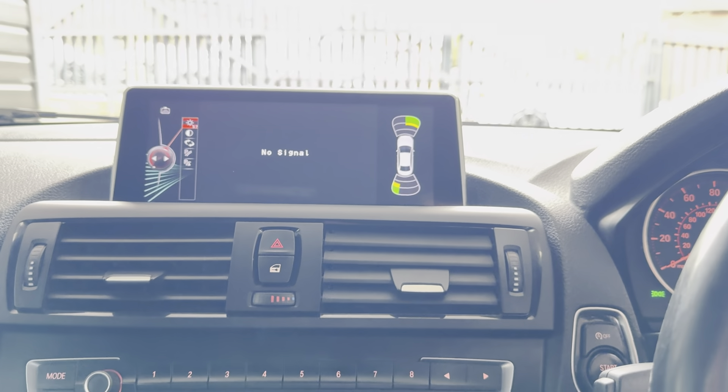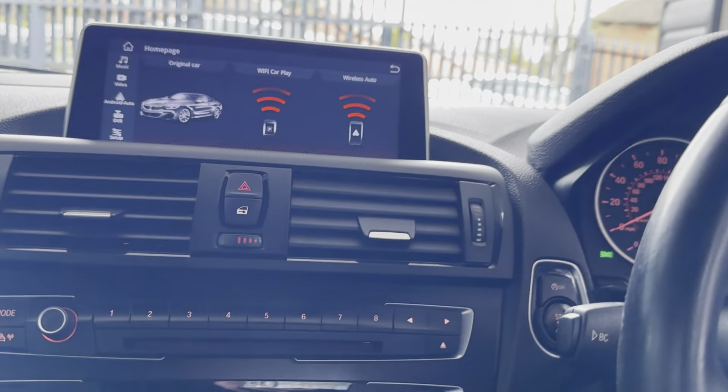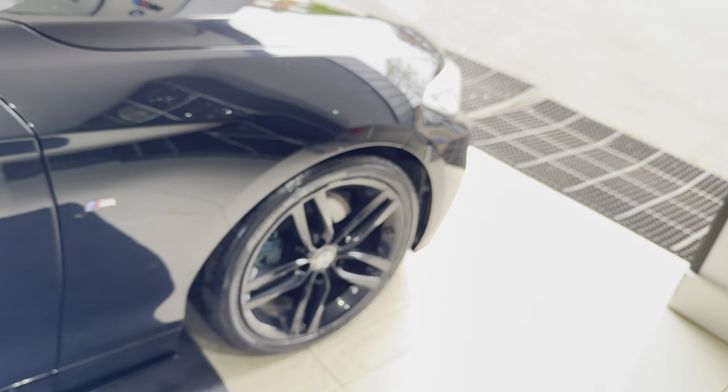It's also got front and rear parking sensors, still integrated onto that screen. If you would like to know more about the car, don't forget to use the links available in the description box. Thank you.